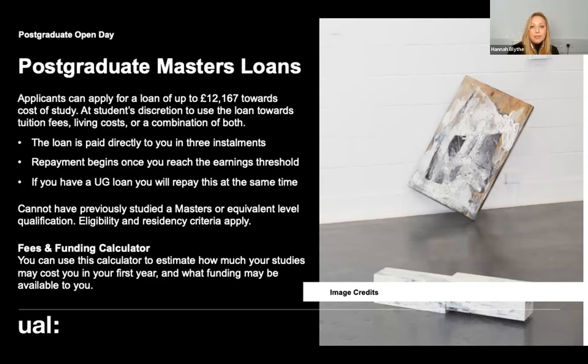Bear in mind that if you have an undergraduate student loan, you will repay your postgrad and undergrad loan at the same time. One key eligibility point: if you have already studied a master's or an equivalent qualification, even if you self-funded it, you will not be eligible for this loan. I'd recommend having a look at our fees and funding calculator on the website — you can enter your courses of interest, personal details, and income, and it will tell you which scholarships, bursaries, or loans you may be eligible for.